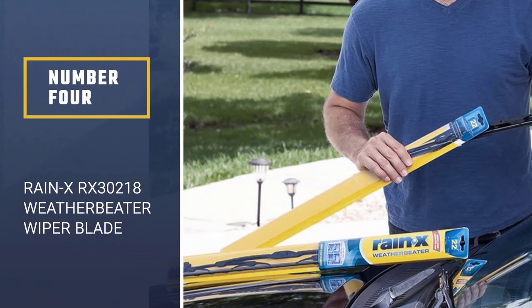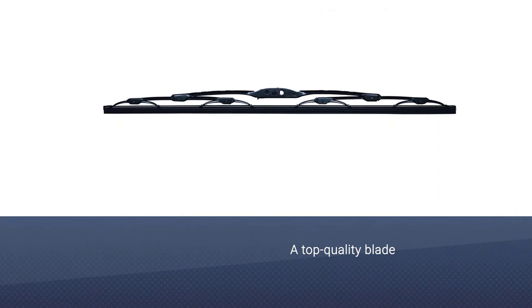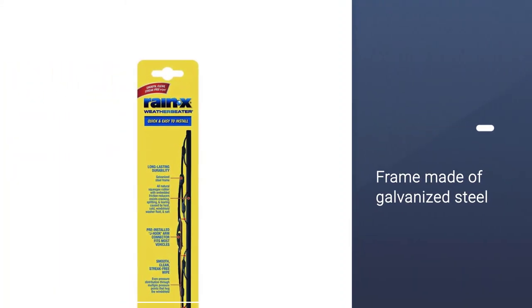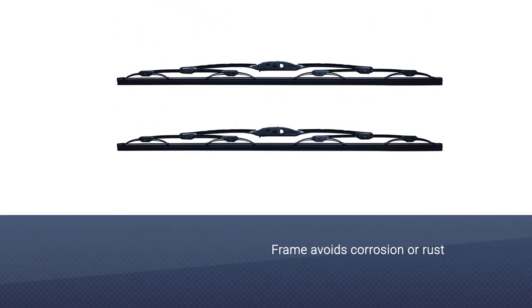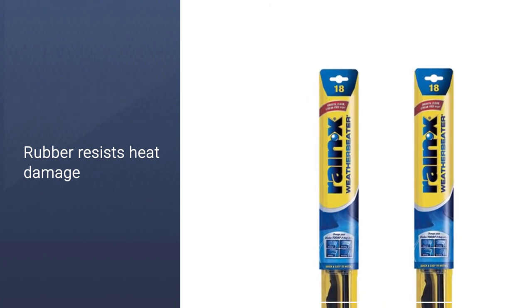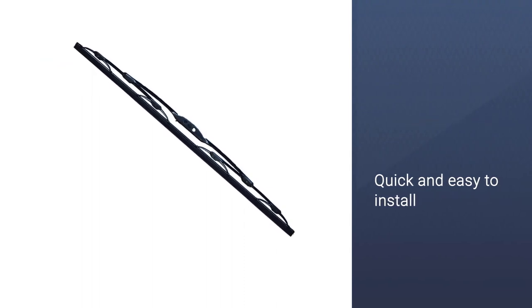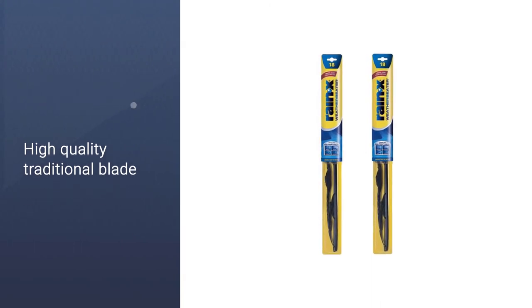Number 4: Rain X RX30218 Weather Beater Wiper Blade. This is a top-quality blade with a traditional metal frame, but galvanized steel is used to avoid corrosion or rust. The rubber is all-natural and resists heat damage, splitting in cold weather, damage from windshield wiper fluid, or salt. This wiper blade is quick and easy to install and comes with a J-hook adapter already installed. There's also a multi-adapter for the side pin, large J-hook, and bayonet wiper blade arms. There are embedded friction reducers in these wiper blades and multiple pressure points for smooth, clean wiping.